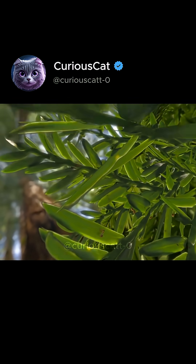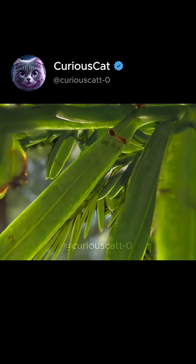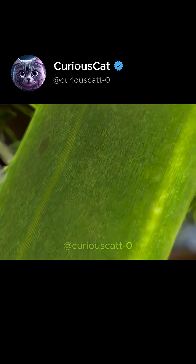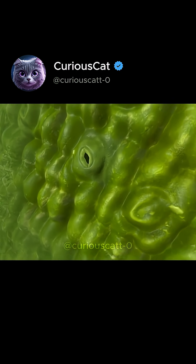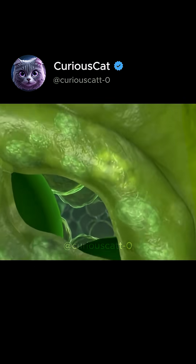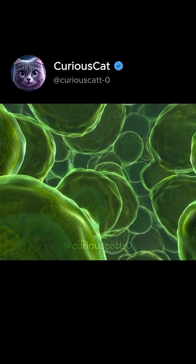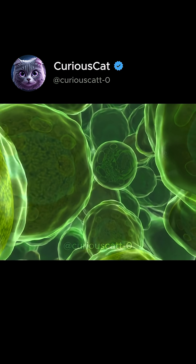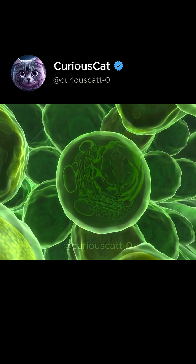Watch this closer look of what photosynthesis looks like. Here, we are now entering the leaf through its stomata. These green blobs are called palisade cells. It's where photosynthesis happens. They're translucent to allow light to enter.